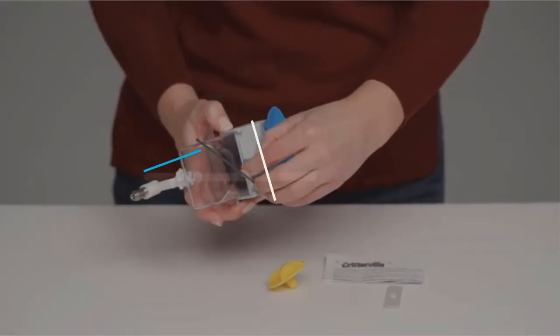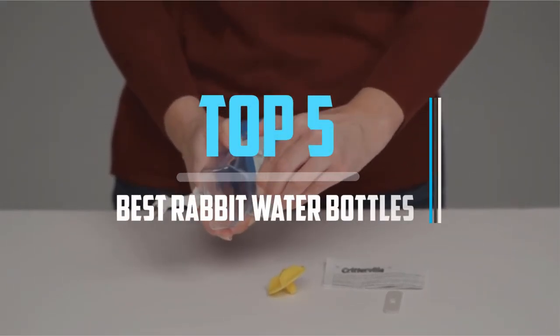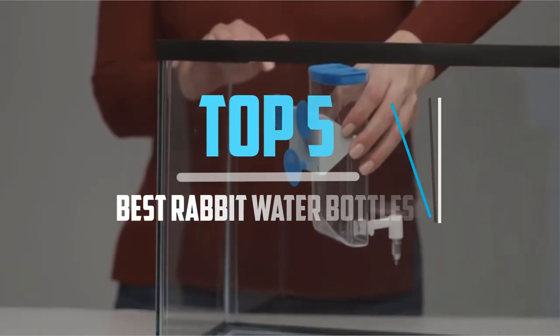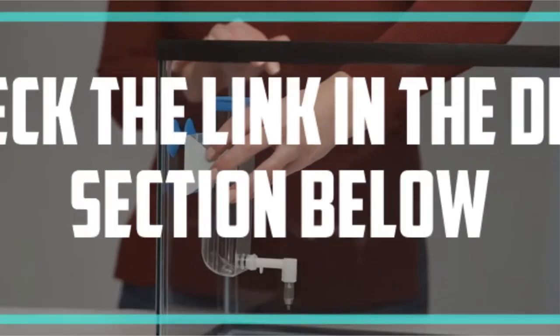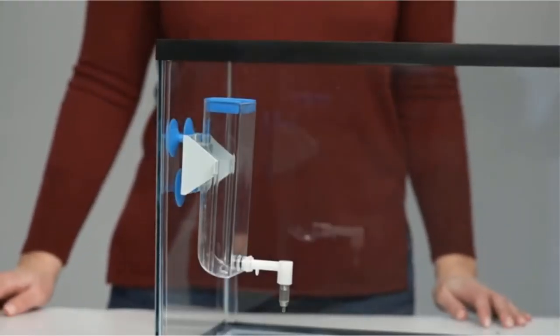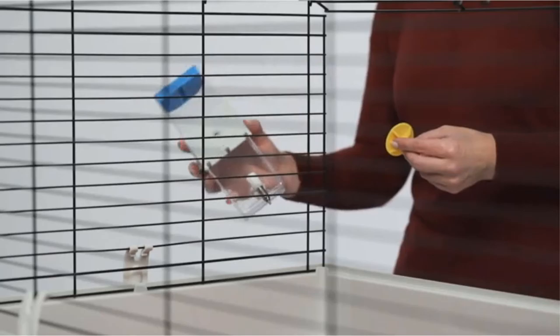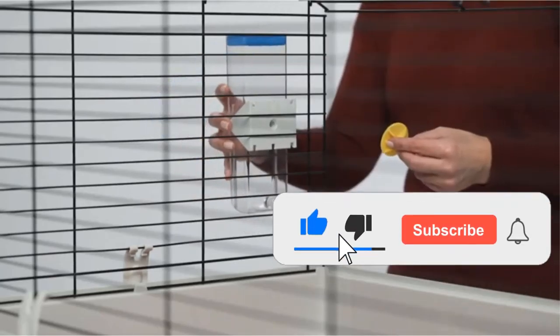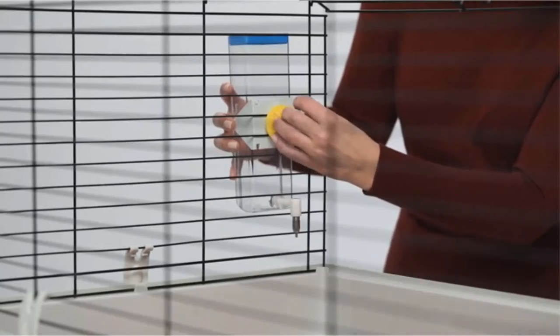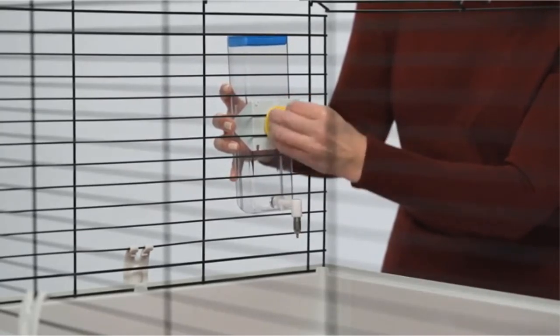Hello viewers, this is another video of top 5 best rabbit water bottles in 2021 reviews. I hope the video will help you to buy the best one. For more information, please check the link in the description section below. If you find this video helpful, please do like, comment, and share, and don't forget to subscribe to our channel and click the bell icon for future reviews. Let's jump into the video.